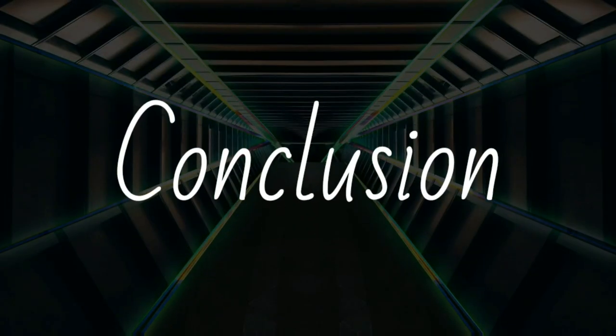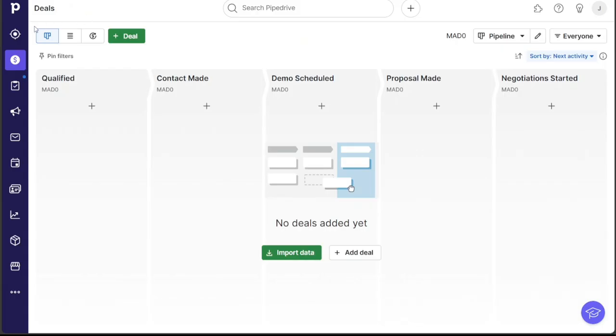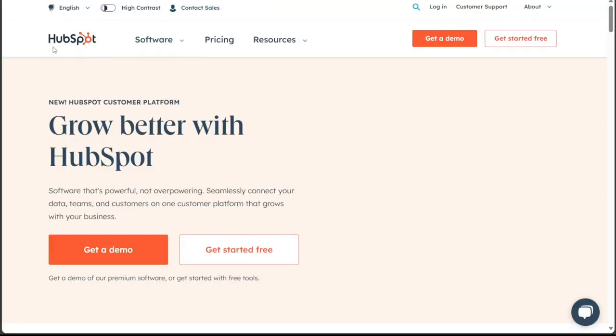Determining which platform is best for you depends on your specific needs and objectives. If you're looking for an intuitive, affordable, and sales-focused CRM, Pipedrive could be a good fit. However, if you need extensive contact management features and detailed reporting, HubSpot could be the better choice.